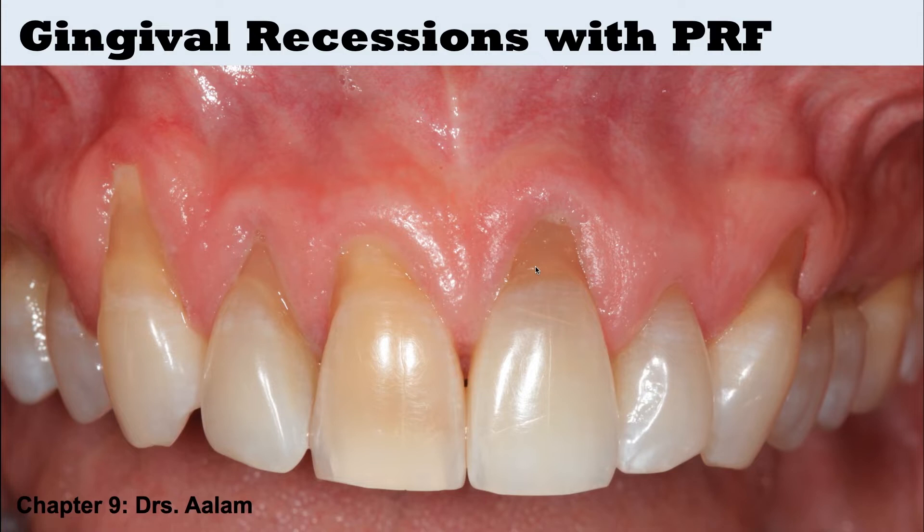Now we know today, of course, if you do have gingival recessions, a lot of these are being treated today with PRF. There are certain inclusion criteria — you need a certain two-millimeter band of keratinized tissue, et cetera. And I'm not going to go into all the details.